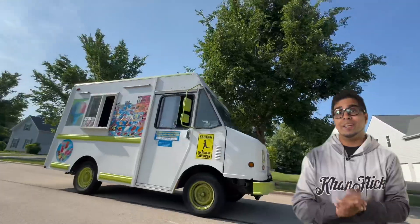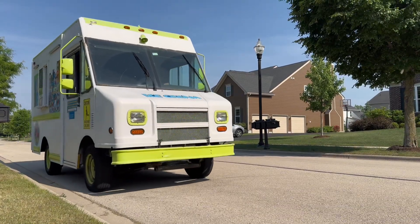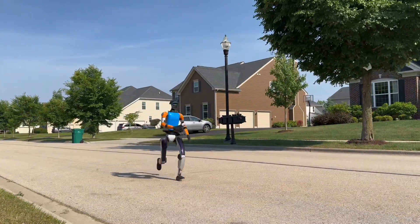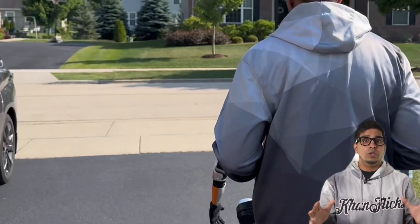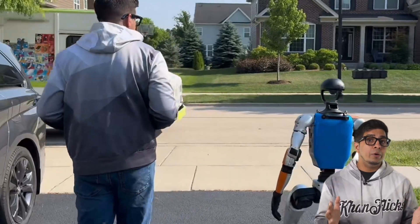We spotted an ice cream truck in the wild and G1 immediately took after it — it's giving Terminator vibes but for desserts. We've been looking for the perfect summer job for G1, and what better gig than working on an ice cream truck? As fate would have it, this one pulled up right in front of us. Time to see if G1 can scoop up a new opportunity.